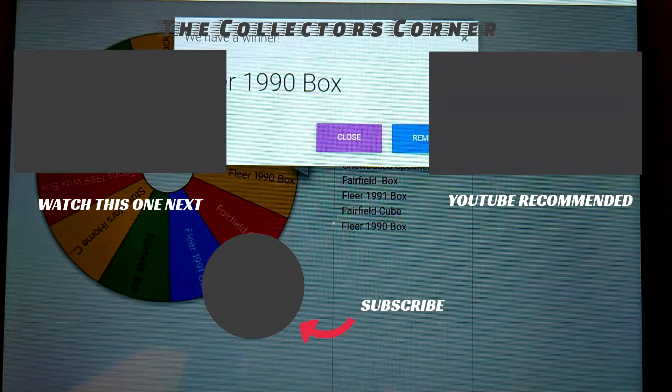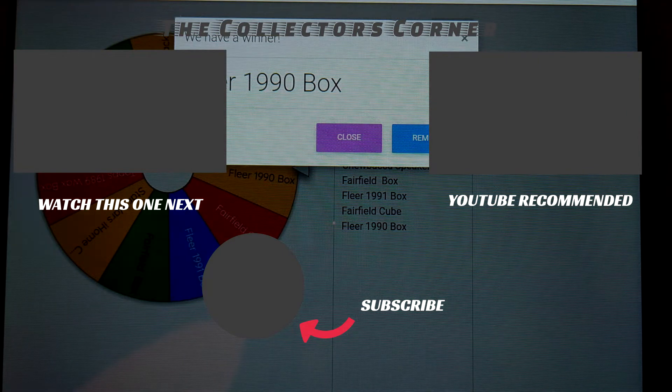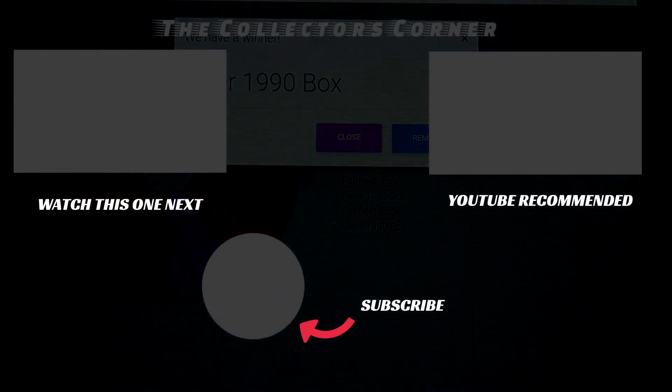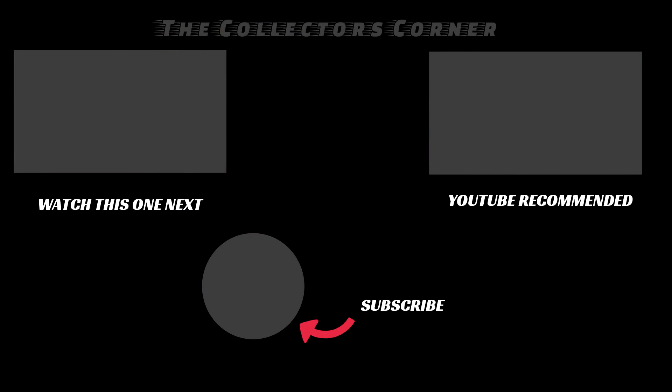If you're not a subscriber, click that circle which will be coming up right around there very soon — that way you can get into this week's giveaway. All you have to do is like and comment below, that'll give you one entry. Do that for each video this week that I post and you'll get an additional entry. This is Mike from the Collector's Corner — thank you for watching, have a great day everybody, and I'll see you tomorrow. Bye!